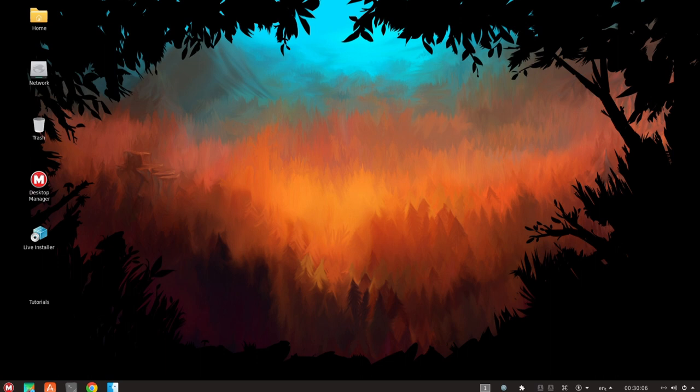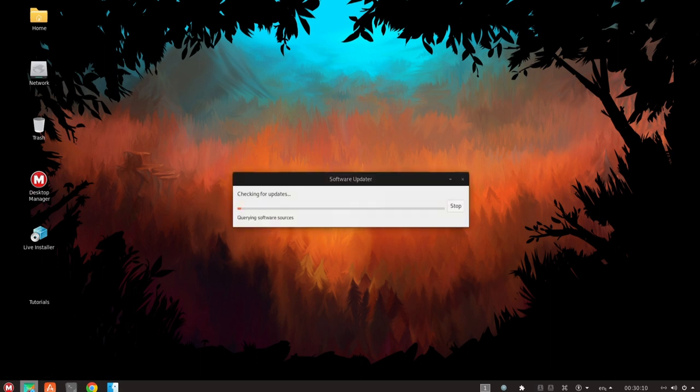One of the unique aspects of MacULA Linux is its focus on aesthetics. It includes a number of visually appealing themes and wallpapers, as well as visual effects and animations that help to make the user experience more enjoyable. It also includes features and tools designed to make it easy for users to create and customize their own themes and visual styles.